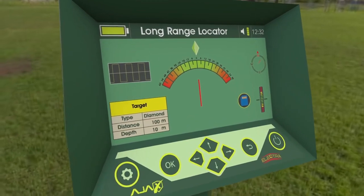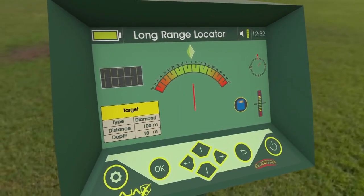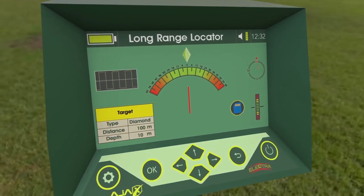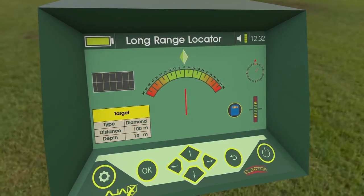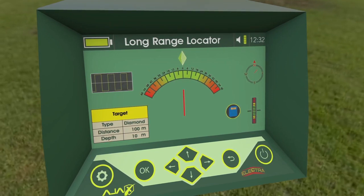Report: offers a summary of the search process including the target type, distance, the followed path, and depth. The user can save this report in the device storage for later review, or discard the report by exiting the interface and confirming the process.